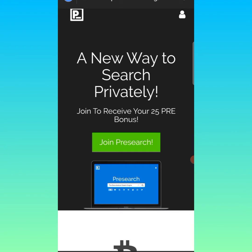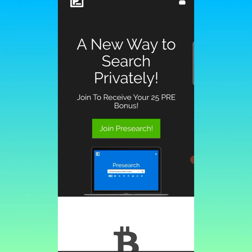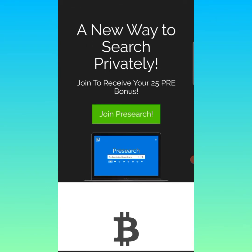In this video we're talking about PreSearch — what the token is, the fundamentals of this particular token, and how to search and mine this token on a daily basis. We'll also cover how you can sign up as a new user and get free 25 PreSearch tokens, the minimum threshold for withdrawal, and how you can withdraw this token to your wallet.